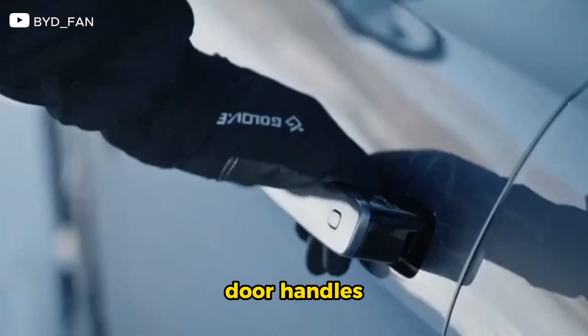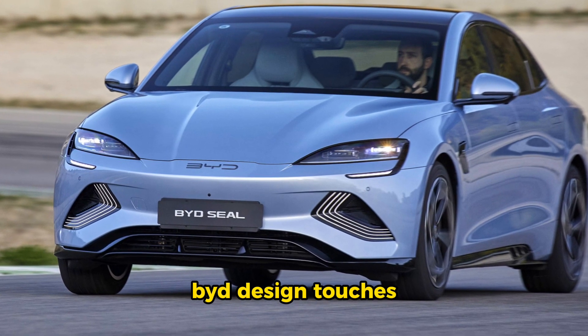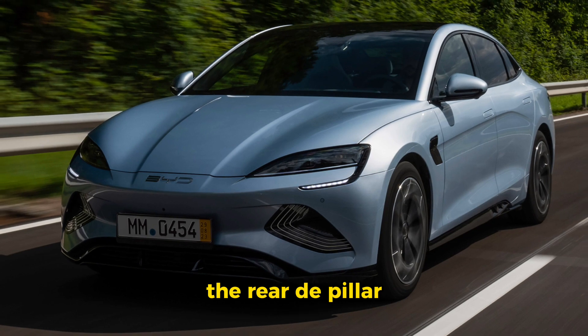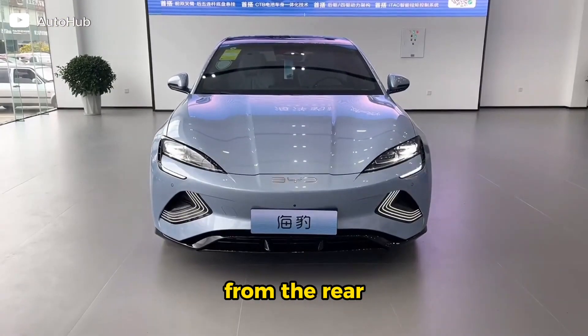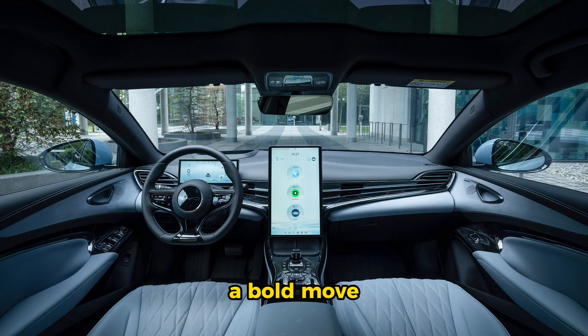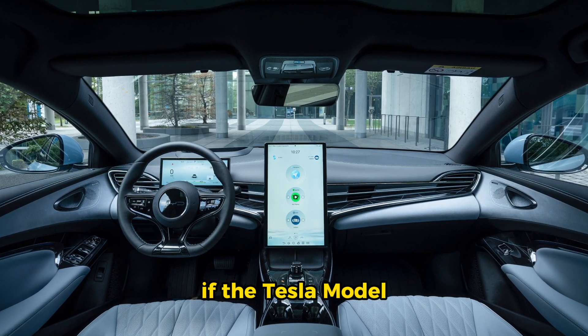With nifty features like retractable door handles, what sets the Seal apart are the unique BYD design touches, like the intriguing cheese-grater graphic on the rear D-pillar. BYD has even ditched its 'Build Your Dreams' quote from the rear, opting for a sleeker appearance — a bold move.